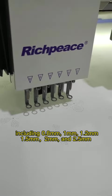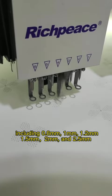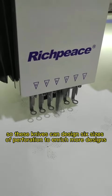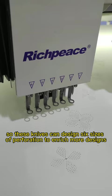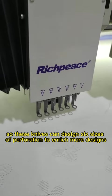1.2 mm, 1.5 mm, 2 mm, and 2.5 mm. So these knives can design six sizes of perforation to enrich more designs.